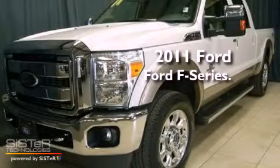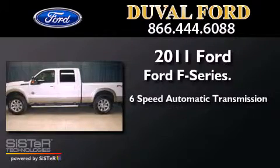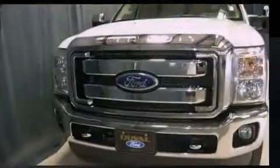This is a 2011 Ford F-Series. This truck has a 6-speed automatic transmission, a 6.7-liter V8, and the added safety and control of 4-wheel drive.